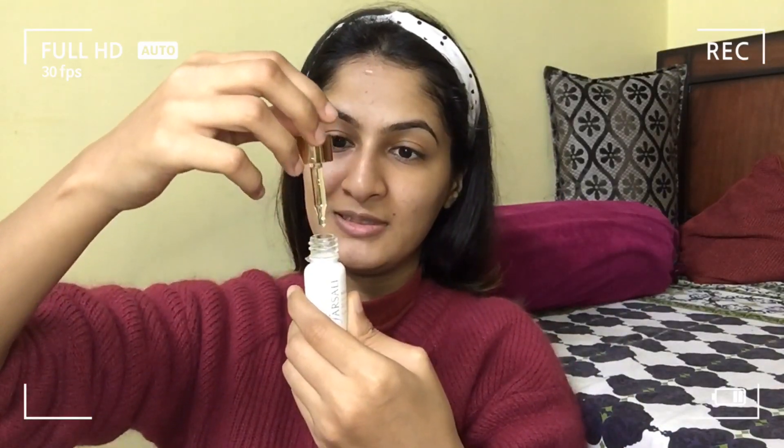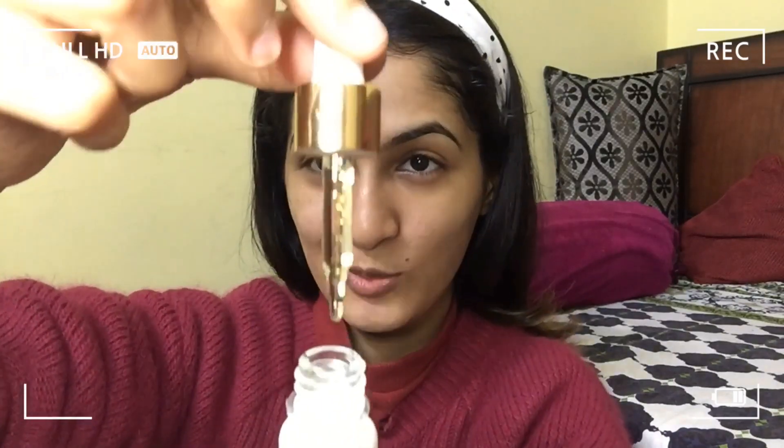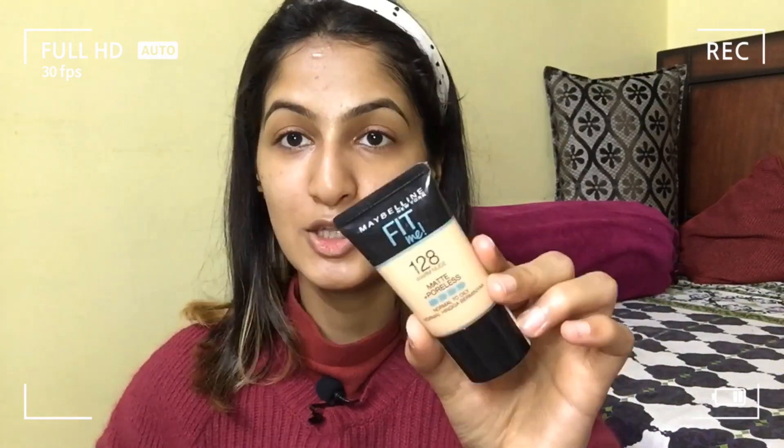Next we are going to use Farsali — give me a good amount. This is how much I got. We have just moisturized our skin very well, and let's hop right onto the foundation.